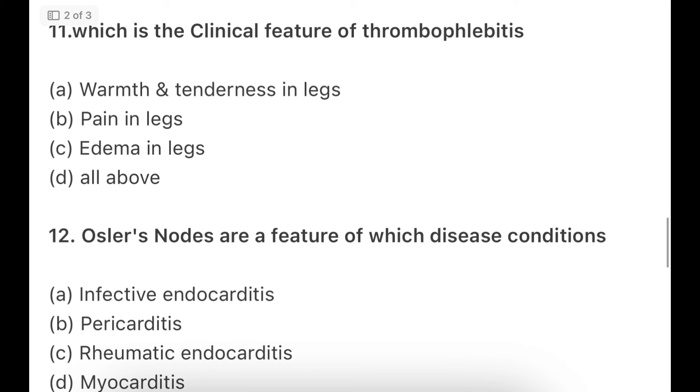Which is a clinical feature of thrombophlebitis? Options: warmness, tenderness in the leg, pain in the leg, edema in the legs, or all of the above. In thrombophlebitis, a thrombus forms in a vein causing inflammation. The patient experiences leg pain, edema, warmness, and tenderness. Where there is infection and inflammation, warmness, tenderness, and pain are always present, plus edema. The right option is all of the above.